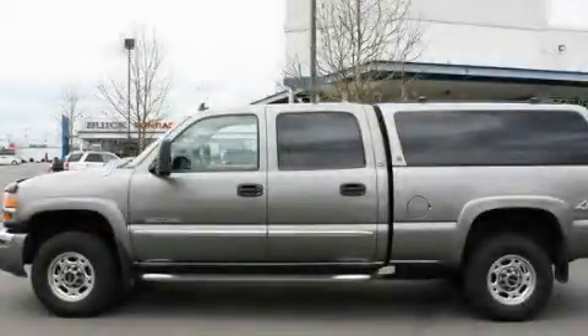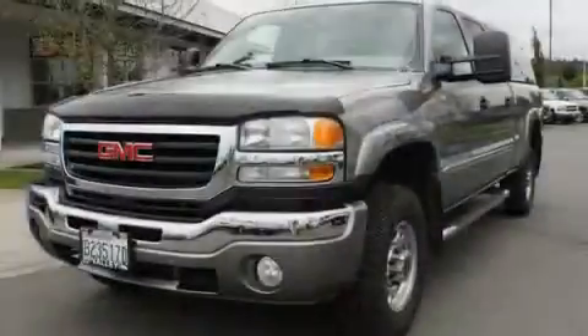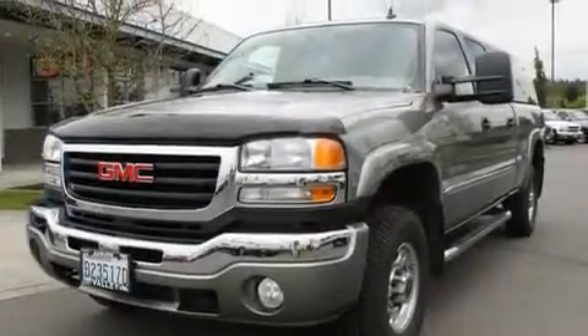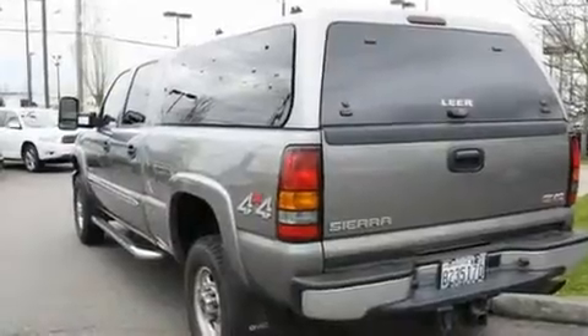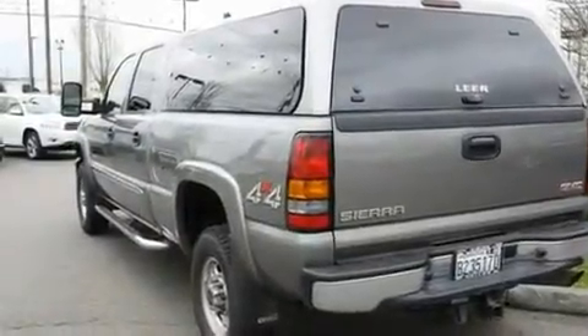This is a 2007 GMC Sierra. Whether hauling, commuting, or towing, this truck is the right one for you. It has a 6.0 liter, 8-cylinder engine, an automatic transmission, and 4-wheel drive.